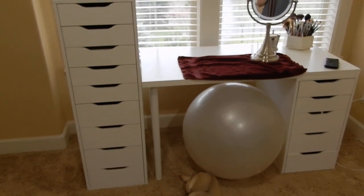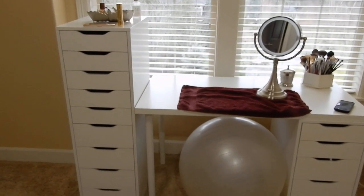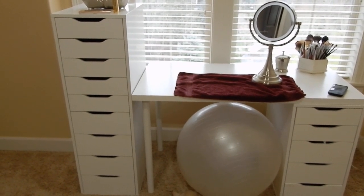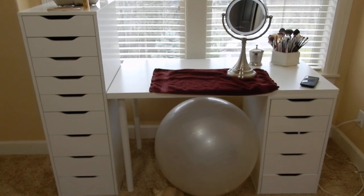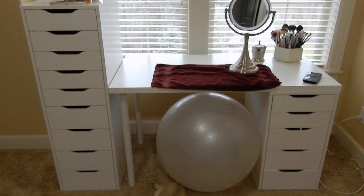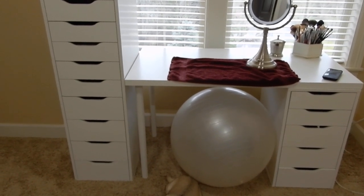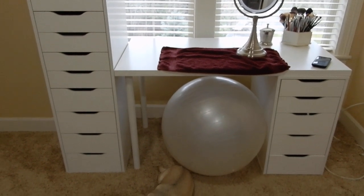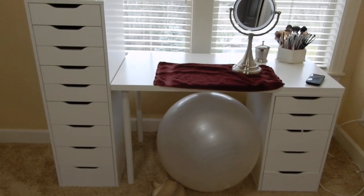So there you guys have it — that's what's left of my makeup collection and I feel pretty good about it. Let me know if you have any questions. This whole setup here — and yes, I do sit on an exercise ball for those of you that sometimes ask. I have forever sat on an exercise ball; I just really like the way that it feels. Have a great rest of your day guys, and I will see you tomorrow. Take care.